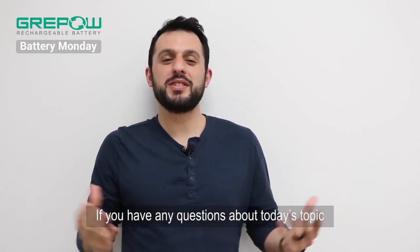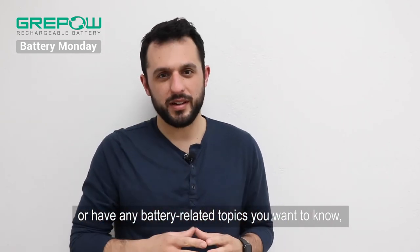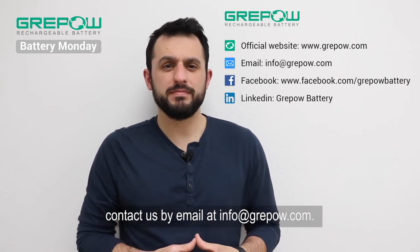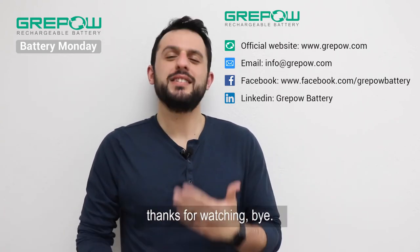That's it for today. If you have any questions about today's topic or have any battery related topics that you want to know, contact us by email at info@GreyPow.com. Until then, my name is Zach, and thank you for watching.